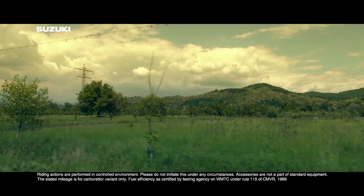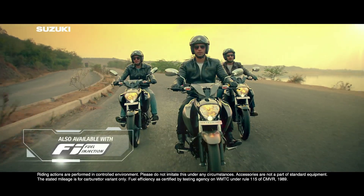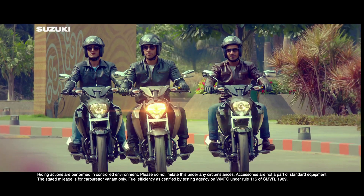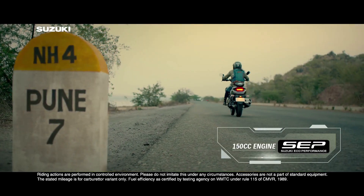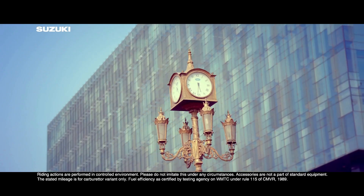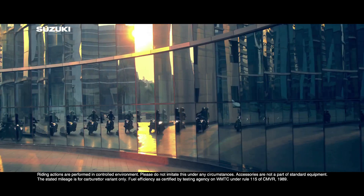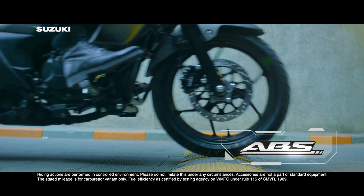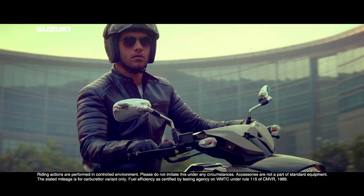Về thiết kế, Suzuki Intruder 150 kết hợp thêm tính thể thao hiện đại vào kiểu dáng cổ điển của một chiếc xe Cruiser. Phong cách này đang rất được ưa chuộng, mà chúng ta có thể thấy trên những mẫu xe phân khối lớn như Ducati Diavolo 1260 hay các mẫu Kawasaki. Điều này thể hiện qua dàn áo sử dụng nhiều chi tiết nhựa, đồng hồ điện tử Full Neo CD, đèn trước có định vị projector, đèn sau trang bị LED dạng chữ Y.